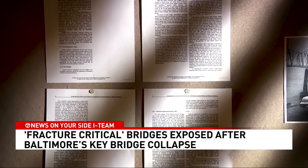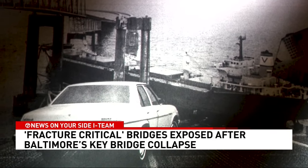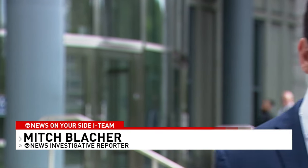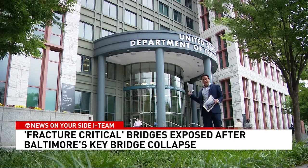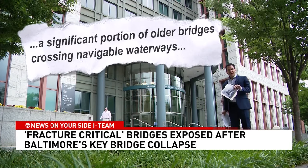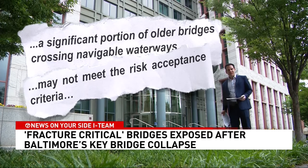We traced bridge pier protection standards back to the 1980s. Engineers and federal highway regulators set them after a cargo ship hit and took down Florida's Sunshine Skyway Bridge. In 1991, those new standards took effect, and the guidance recommends that all new bridges be designed to prevent collapse, and that a vulnerability assessment take place on all existing bridges. Engineers and federal regulators recognized back in the 1990s — and I'm quoting — that a significant portion of older bridges crossing navigable waterways may not meet the risk acceptance criteria.